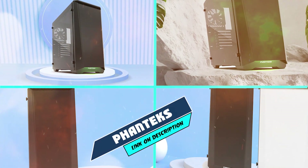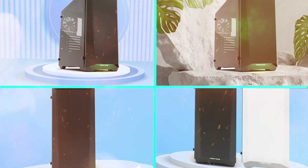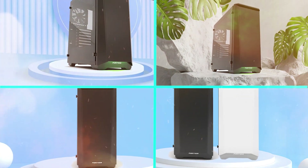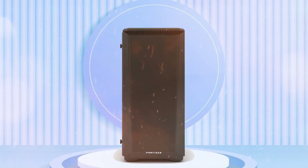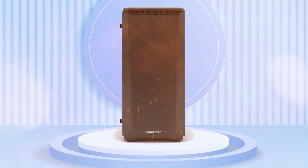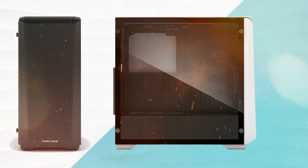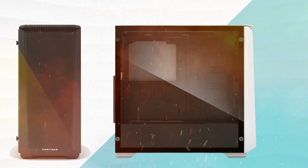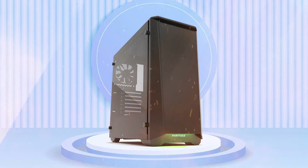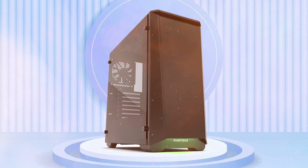Next at number 4 we have Phanteks Eclipse P400. The Phanteks Eclipse P400 is an ATX mid-tower case for gamers, water-cooling enthusiasts, professionals and modders. The Eclipse P400 features a clean design that stays true to the core values of Phanteks — engineered aluminum chassis with clean interior and spacious layout, bringing an elegant execution of a classic chassis with RGB lighting and tempered glass windows.